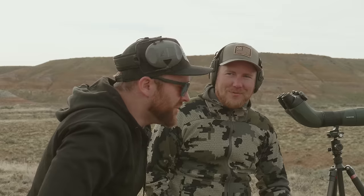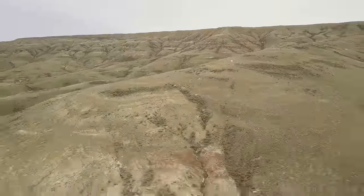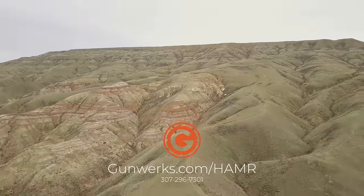Hammer 2.0 — two miles out of the box. Reach out to us, go to gunworks.com/hammer, or just give us a call and we'll see if we can get you taken care of.